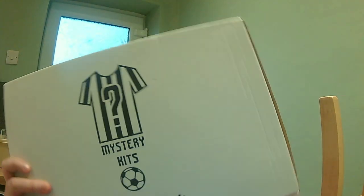So anyway, let's get started. This is mysterykits.co.uk as I said. I'm just going to open this bad boy up. I'm trying to do it without getting anything spoiled. Let's move that out of the way first so it doesn't spoil anything. So, as far as I can see, it's a red shirt.